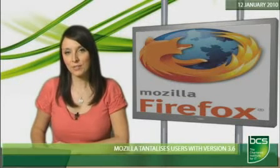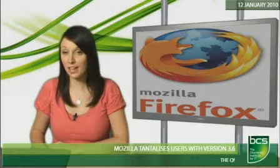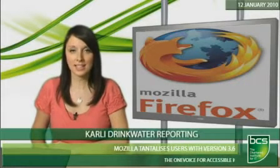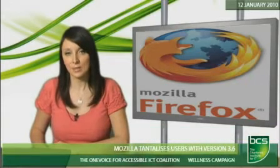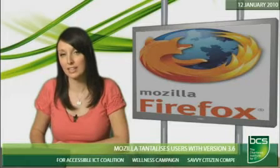Mozilla released a near-ready version of Firefox 3.6 over the weekend, which could mean that the final version of its latest open-source browser is looming. Mozilla says over 75% of the thousands of Firefox add-ons have now been upgraded, making them compatible with the release candidate version of Firefox 3.6.